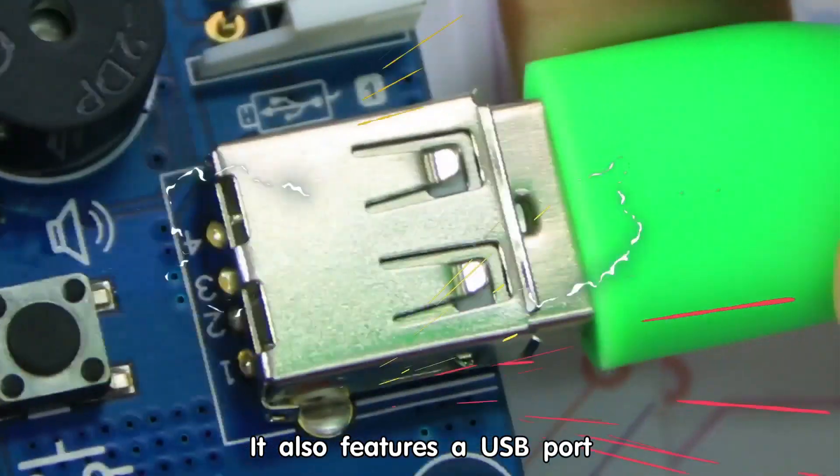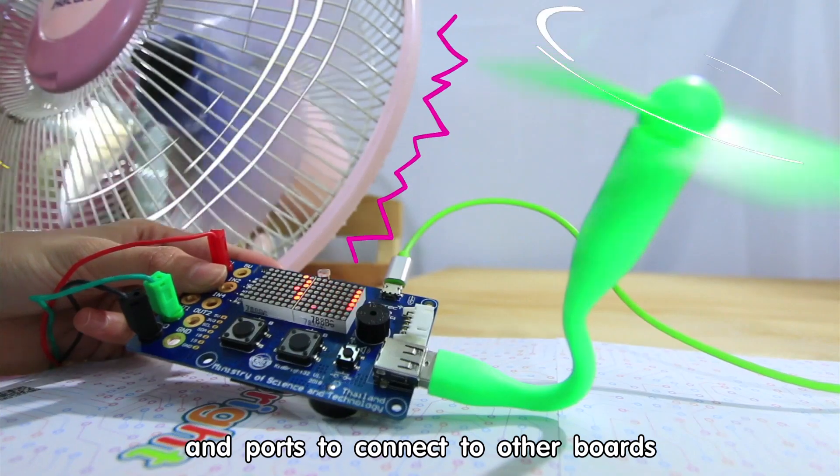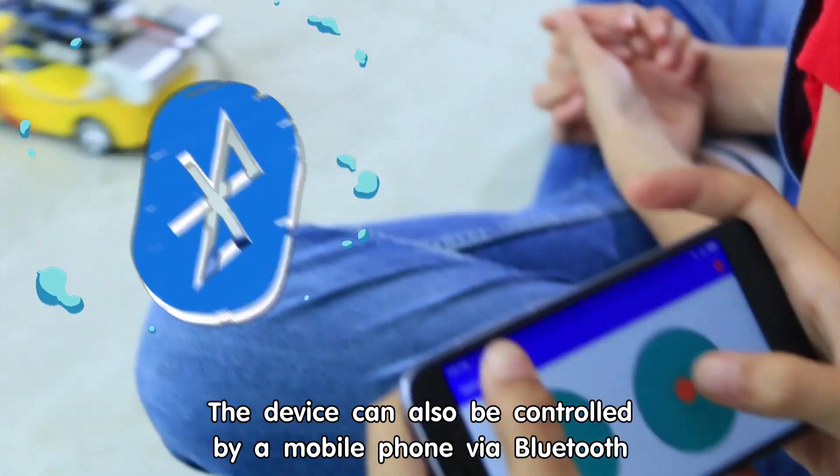It also features a USB port and ports to connect to other boards. The device can also be controlled by a mobile phone via Bluetooth.